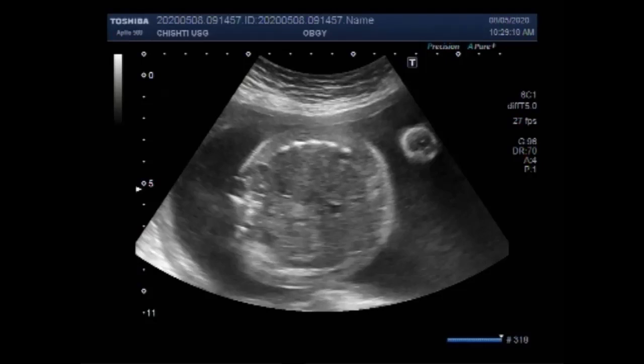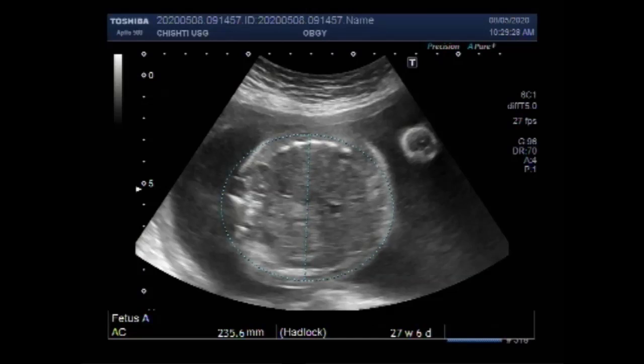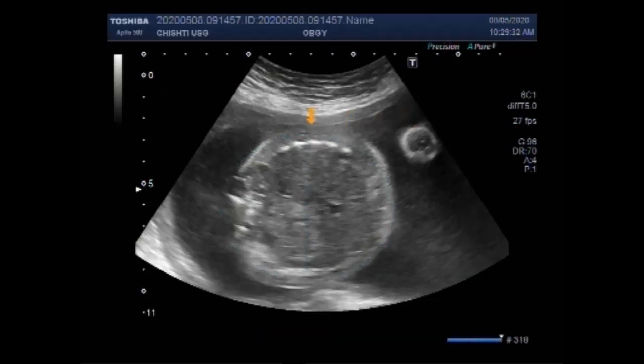You can see the abdomen of the fetus. Soft tissue edema is clearly visible. The fetus measures about 27 weeks. Now this is the soft tissue edema in the fetal abdominal cavity.